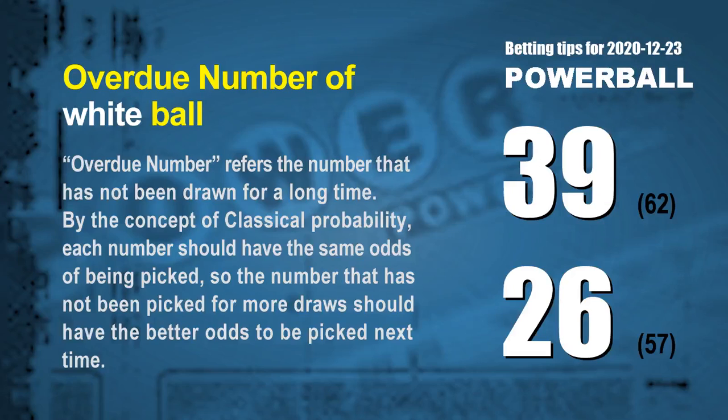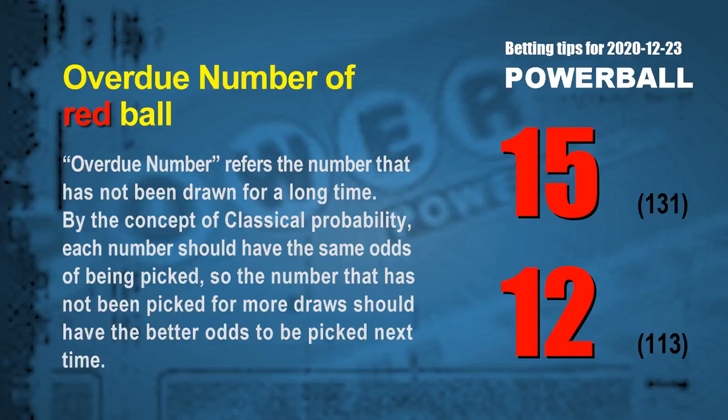The final information is overdue numbers — numbers that have not been drawn for a long time. By classical probability, a number not picked for more draws should have better odds next time. The two most overdue white balls are 39 and 26: white ball 39 has not been drawn for 62 draws, white ball 26 for 57 draws. The two most overdue red balls are 15 and 12: red ball 15 has not been drawn for 131 draws, red ball 12 for 113 draws.